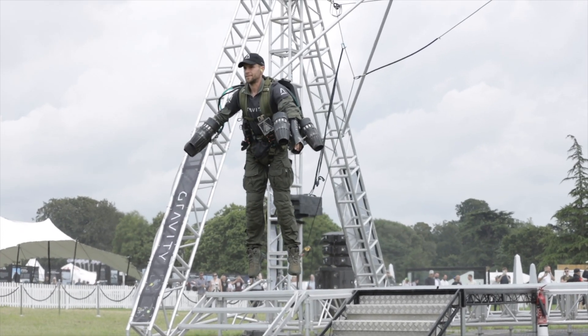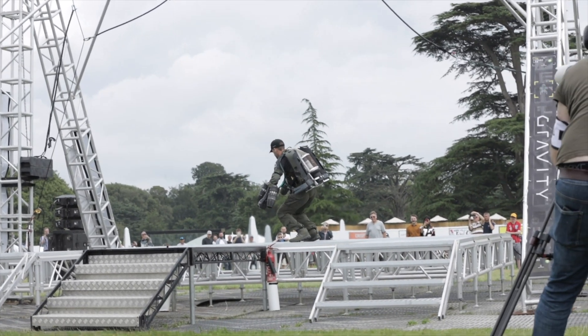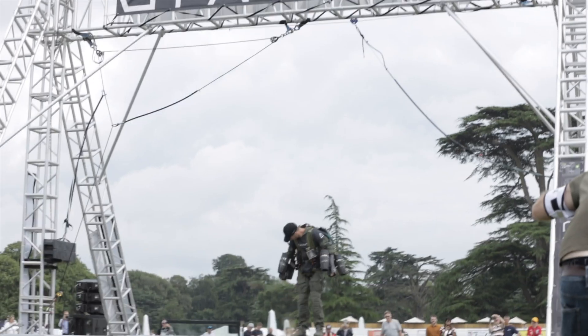When Richard Browning goes on this, it just makes it look so easy. I can imagine that's taken hundreds and hundreds of tests to get to this level where you can actually fly around using this thing. Maybe one day I'll be able to have one of these to lift off from my garden.